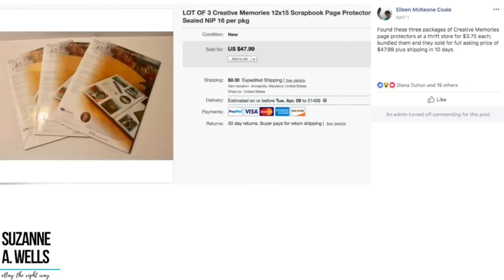We've got Eileen, who found three packages of Creative Memories page protectors at a thrift store for $3.75 each. She bundled them and they sold for full asking price of $47.99 plus shipping in 10 days — about a $14 investment sold for $48. Creative Memories stuff sells. When you're looking through the junk in the back and you see these things in packages, check them out. This was one of those MLM — multi-level marketing — in-home party things like Pampered Chef and Mary Kay. A lot of people got out of it and still have their stock they're getting rid of, which is why these things are showing up.